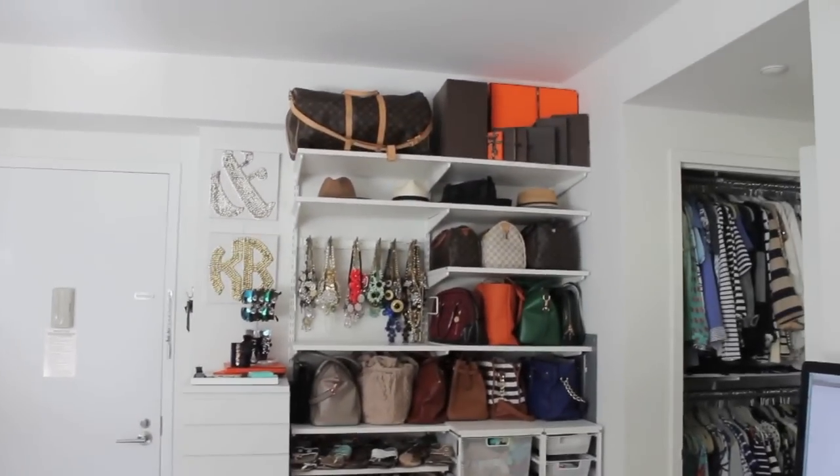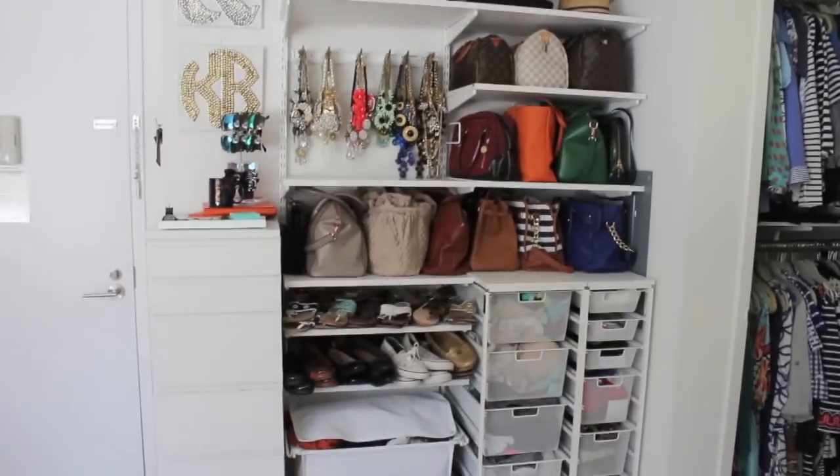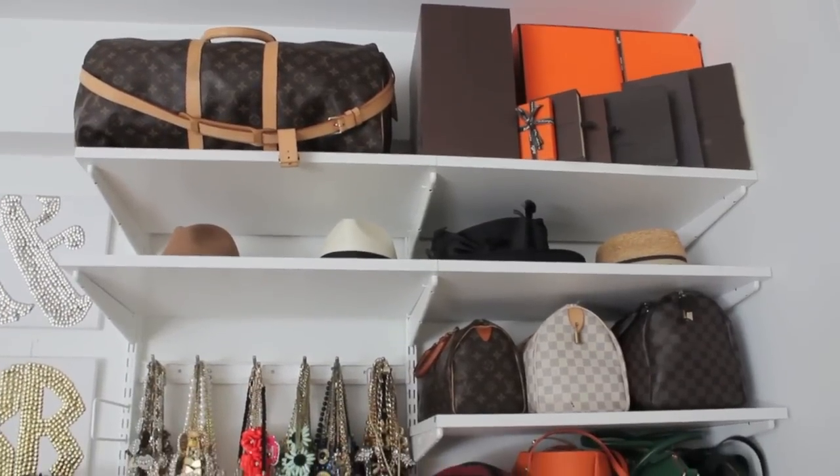Moving on from the kitchen, we are now embarking on my closet. This is probably my favorite place in the apartment just because this is completely designed for me. When we first moved in, this was actually just a whole wall of dead space.